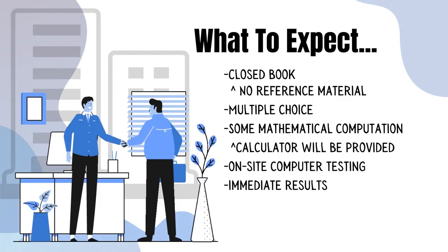What to expect during the exam? The exam is closed book and there are no reference materials allowed to be brought in — no notes, no books or anything like that. The questions are formatted in multiple choice format, such as A, B, C, D. There will be some mathematical computations and a calculator will be provided to you. The testing is done on site and your results will be immediate.